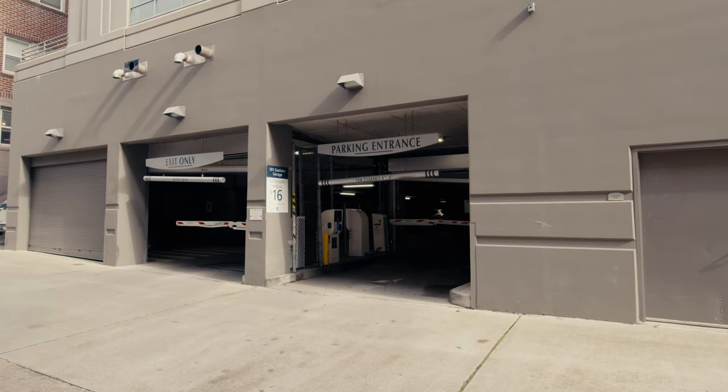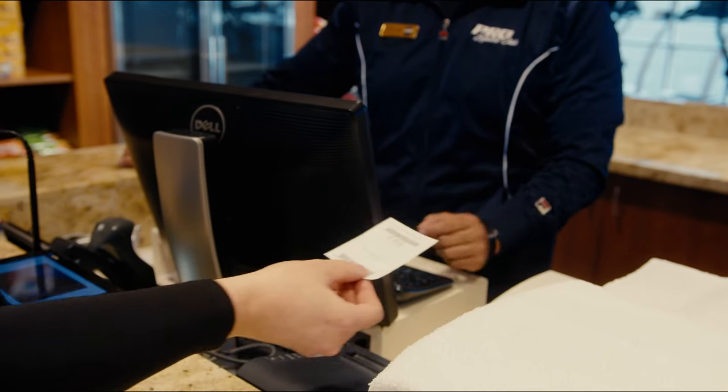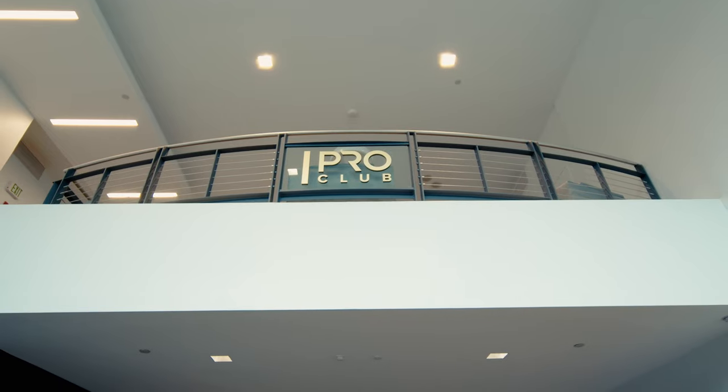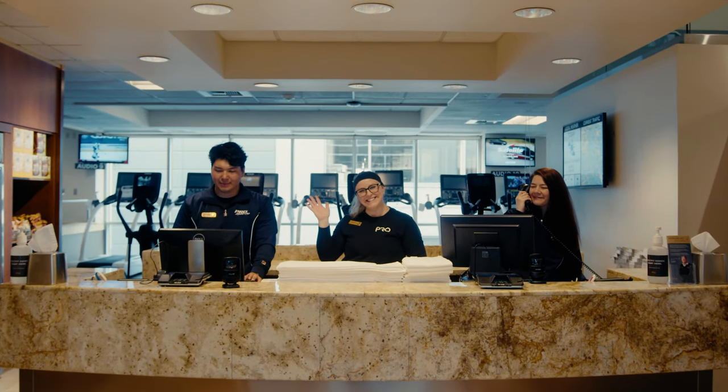First off, parking is complimentary while using the club in our indoor parking garage. Simply take a ticket upon entering and the front desk will validate for up to four hours. The entrance to Pro Club is on the second floor, where you'll be greeted by our friendly staff who will likely know your name after a few visits.